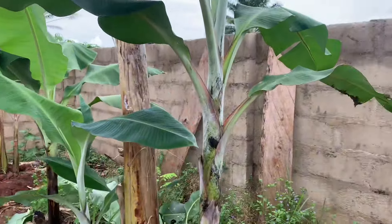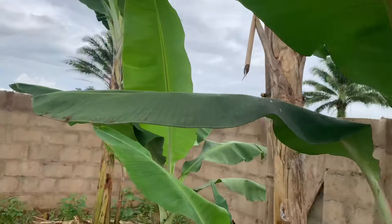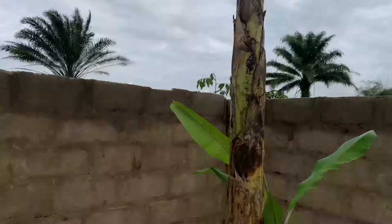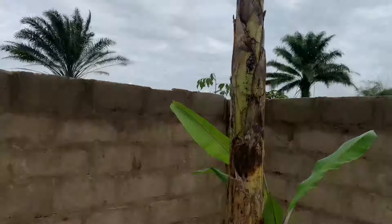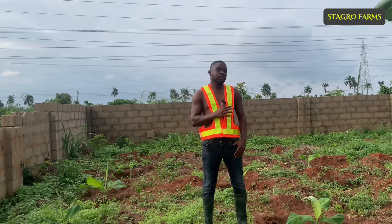Soft suckers give you the best yield and they grow very fast. This sucker is less than three weeks old, as you can see. But if you have a water sucker at this height, it should be around two to three months old. A soft sucker less than one month gives you this height, so you can actually use soft suckers to keep your farm productive.